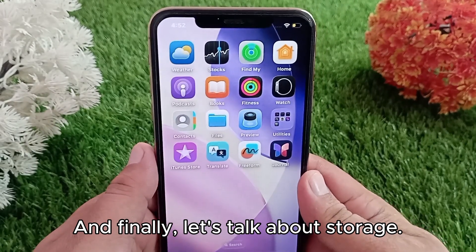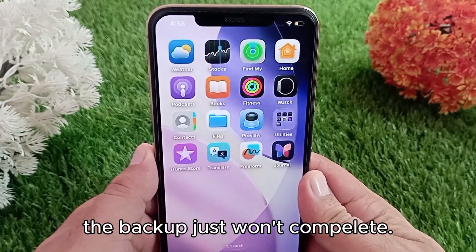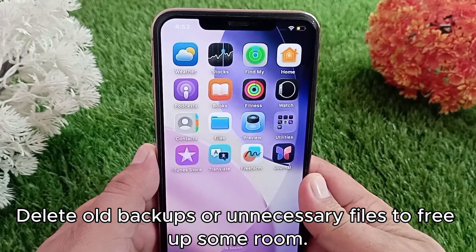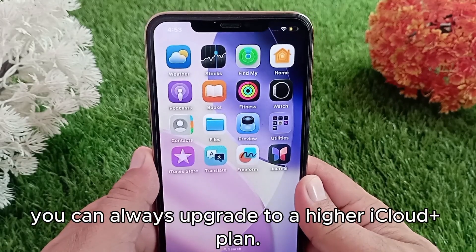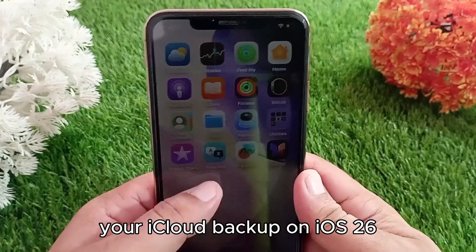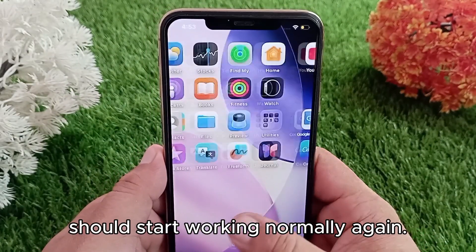Finally, let's talk about storage. If your iCloud is out of space, the backup just won't complete. Delete old backups or unnecessary files to free up some room, and if you really need more space, you can always upgrade to a higher iCloud+ plan. And that's it — with these steps, your iCloud backup on iOS 26 should start working normally again.